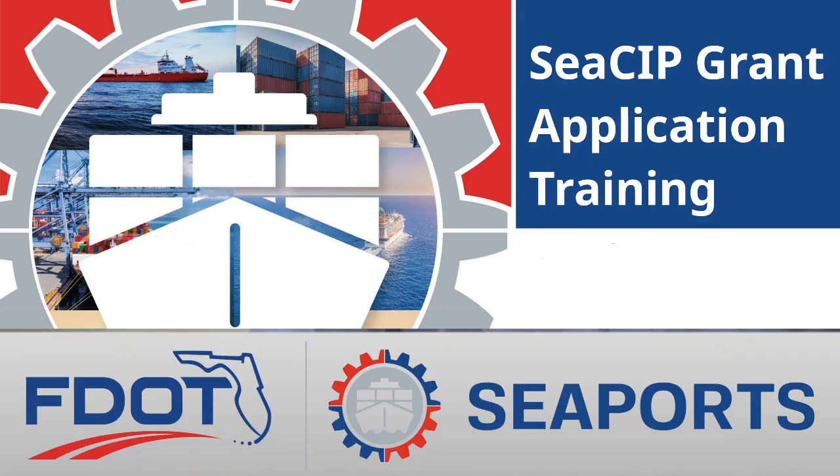Good morning everybody. This is Jerry Scott with FDOT in Tallahassee. Today we are going to provide CSIP grant management application training. This is where the seaports will be submitting their grant applications for the current cycle, which opened yesterday, May 1st. The cycle will close on June 17th, so we thought a training would be perfect for any new users and anybody that needs a refresher.